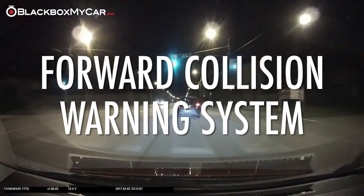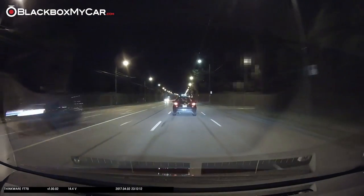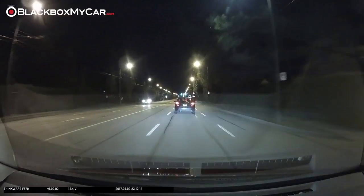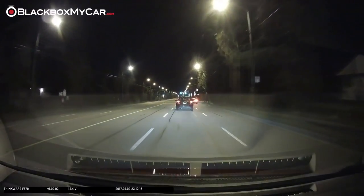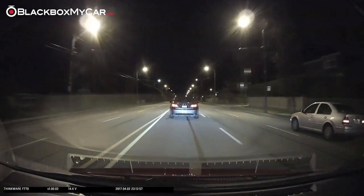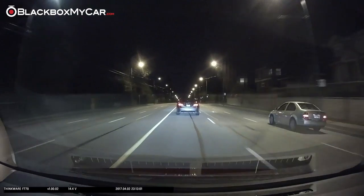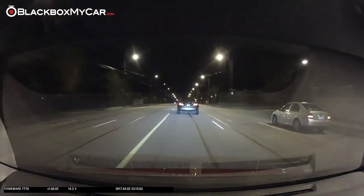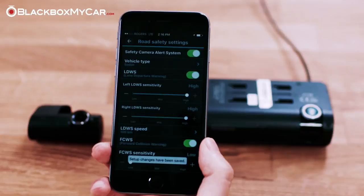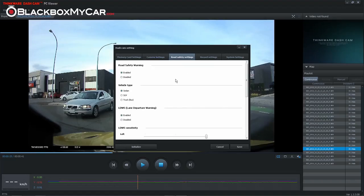The forward collision warning system will warn you if you're following the vehicle ahead too closely and will emit a different audio alert to avoid a collision. If the camera notices that you're already braking and slowing down, it will not alert you, so false alarms in regular traffic are rare. If you find that the alerts are too frequent, you can turn down the sensitivity or turn off the warnings altogether in the smartphone or PC application.